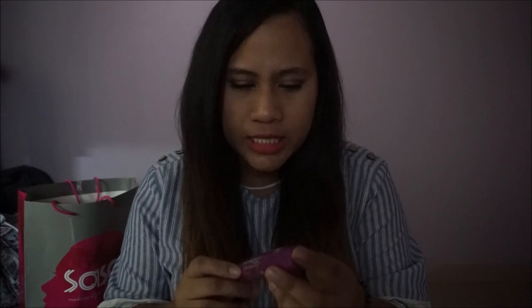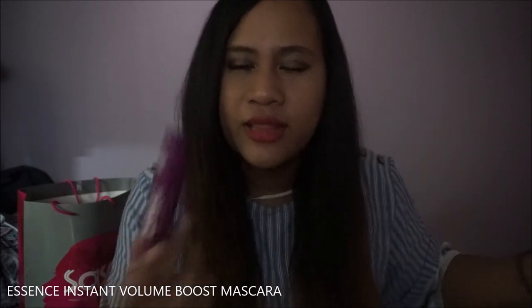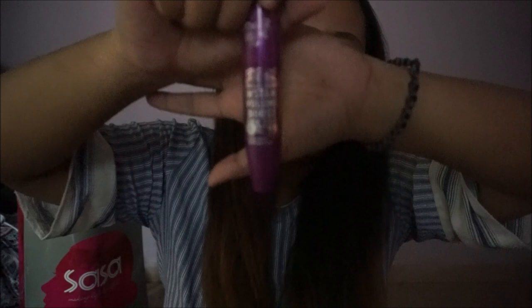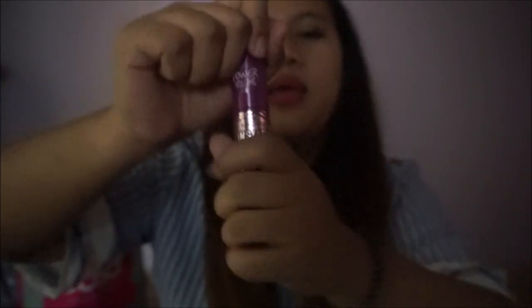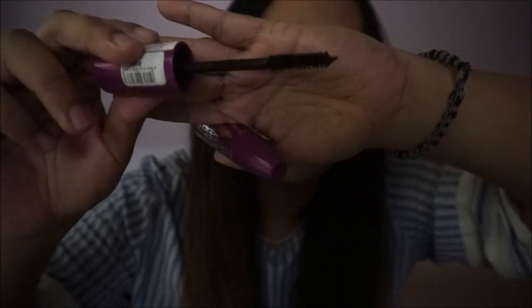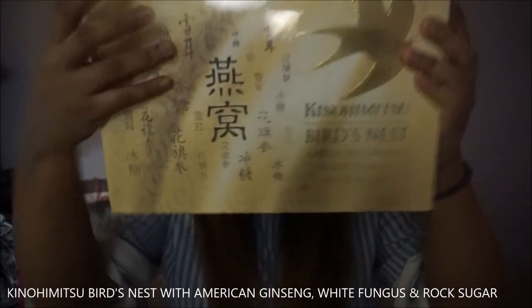I got myself the Power Volume Instant Volume Boost Essence Mascara. I tried them out — pretty good. And last but not least from Watson's, I got the Kinom Himitsu Bird's Nest American Ginseng White Sugar drink. They come with 6 in a pack.